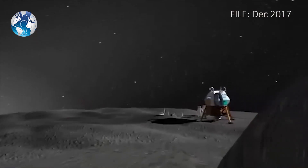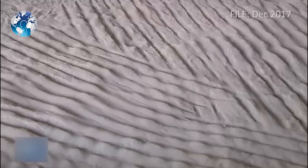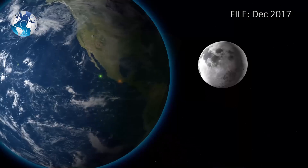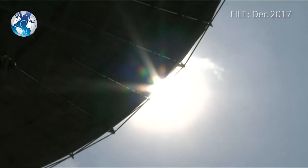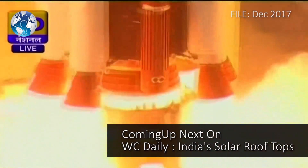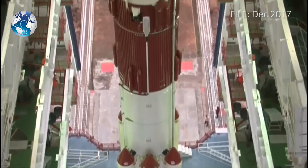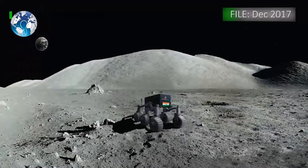The last time any country put boots on the moon was in 2013, when China landed its Yutu rover there. Before that, you would have to look back to the 1970s to find anything built by earthlings that touched the surface of the moon. The Indian Space Research Organization is getting ready to land its very first lunar rover by the end of March 2018, as part of its Chandrayaan-2 mission. This is not ISRO's first journey towards the moon, but it is the Indian government's most ambitious moon exploration project to date.